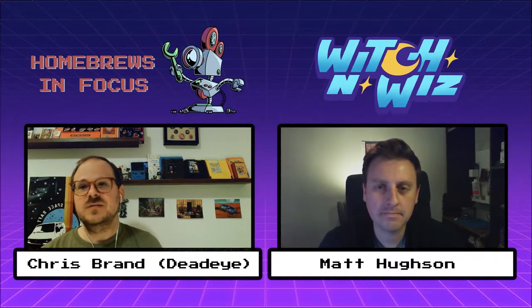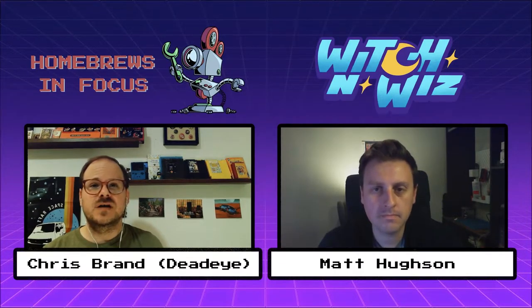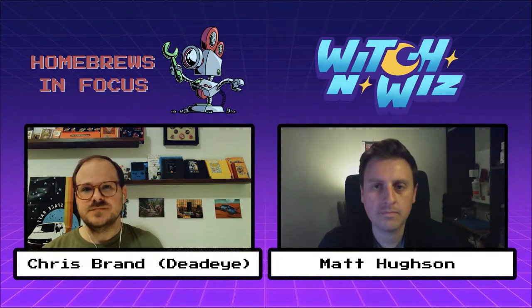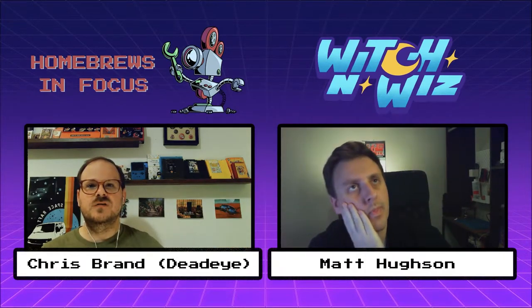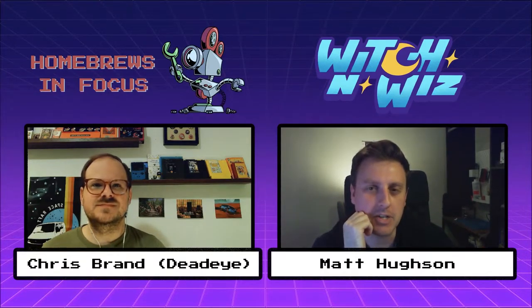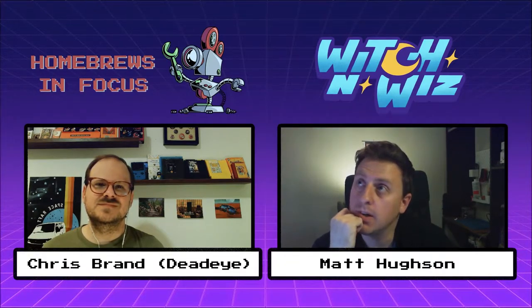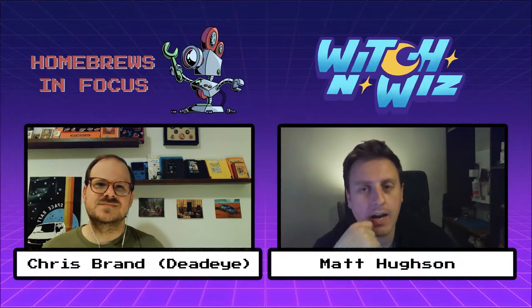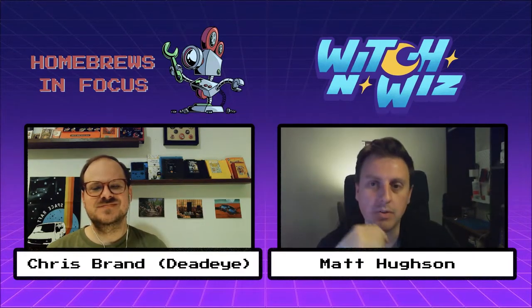You took the Pico-8 prototype and made it into the NESdev compo entry, which got really well received and you took second place. Was that where you planned the project to stop, or did you always plan for it to go into a full game? I'm like 99% sure I always planned for it to be a full game. I can't remember how the order of things worked — I have a terrible memory. But I'm pretty sure at the time I was planning to do a full release.